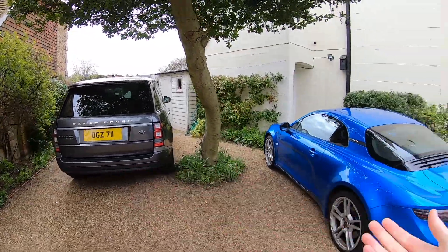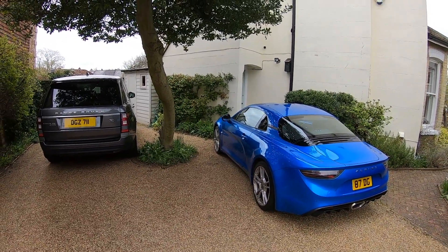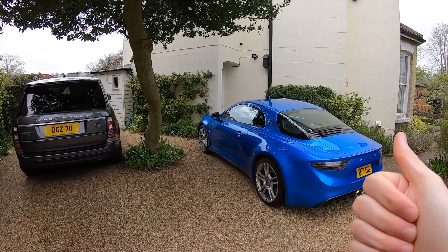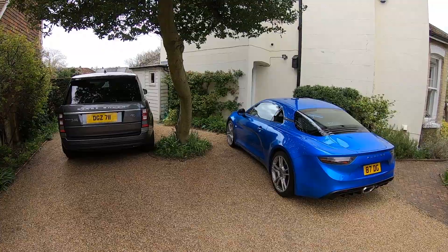Anyway, this is our two-car £100,000 garage. What would you pick? I would love to hear your opinion — put in the comments section below what you would have. They've got to be cars you're going to live with every day, £100,000, and you can only have two cars on the drive. Let me know what you would choose for your dream garage. Thanks for watching. Cheers.